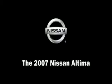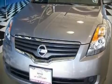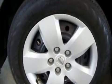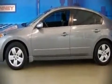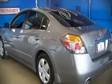The 2007 Nissan Altima — this four-door sedan still has less than 15,000 miles. It features a front-wheel drive platform, an automatic transmission, and a 2.5-liter four-cylinder engine.